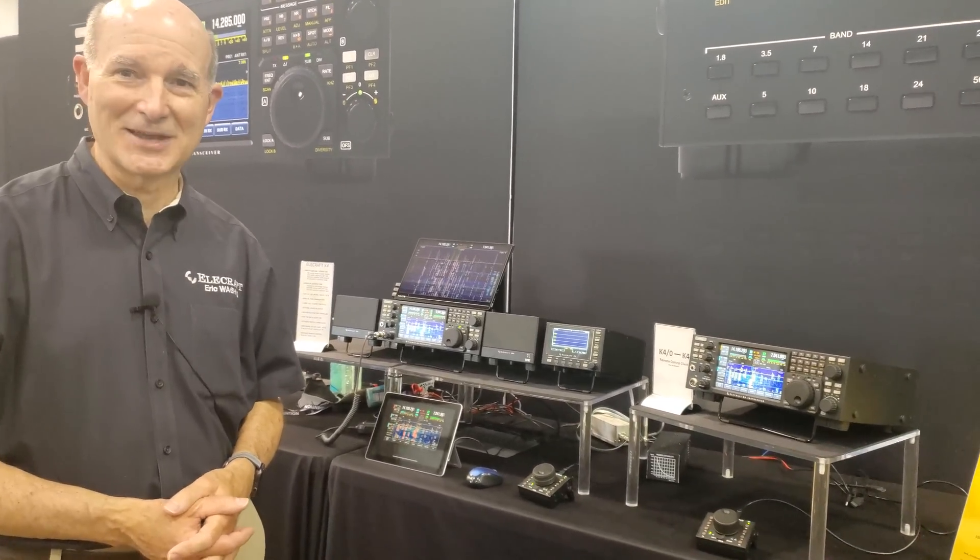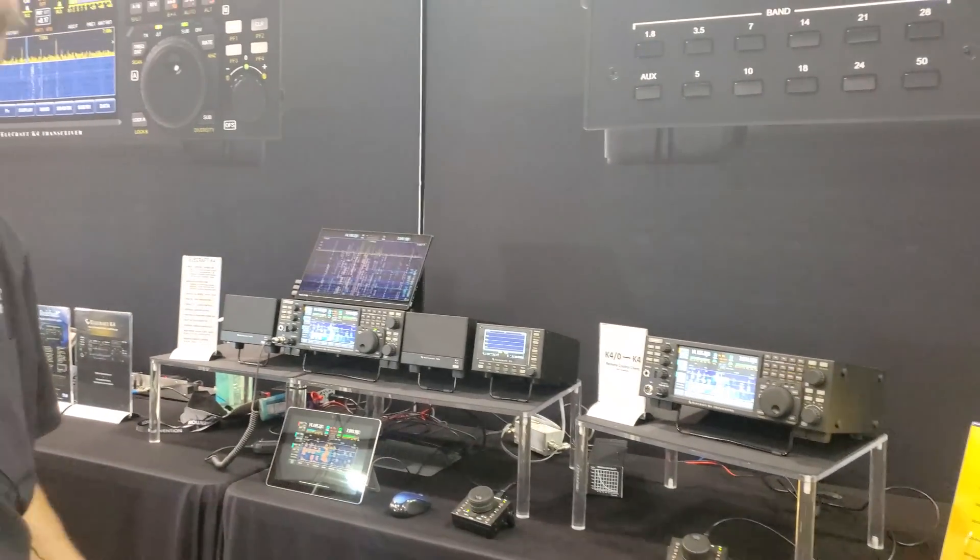Elecraft.com — you've got us. Thanks a lot. Thanks for the time today. Appreciate it.